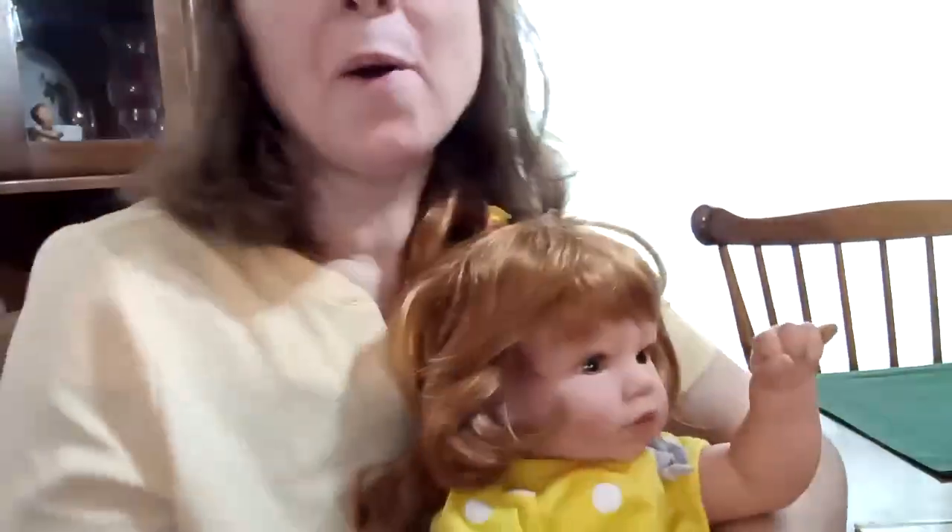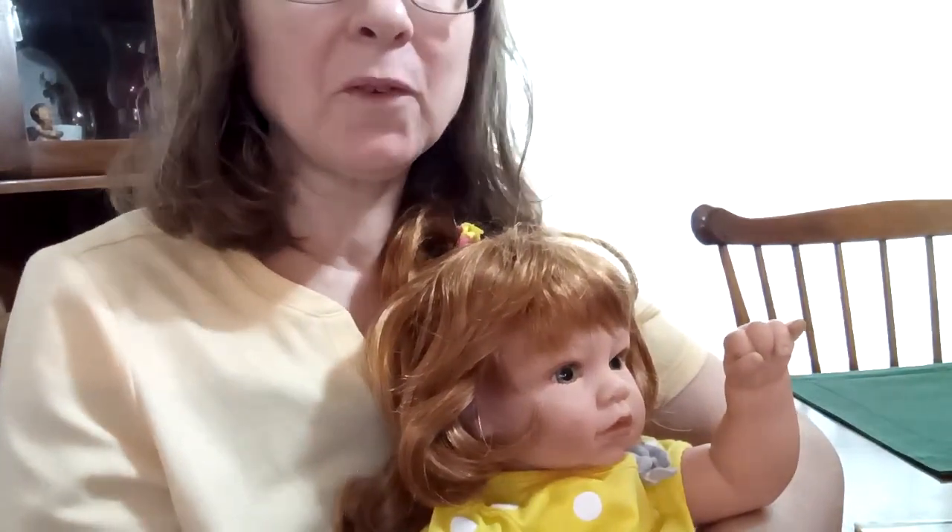Hi, welcome. This is Noah's Ark Nursery. I am Karina. I am the mommy. Welcome. If this is your first time, welcome. If you're coming back, welcome back.